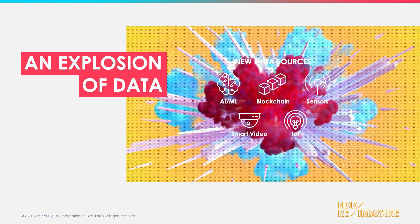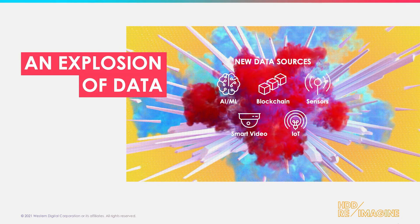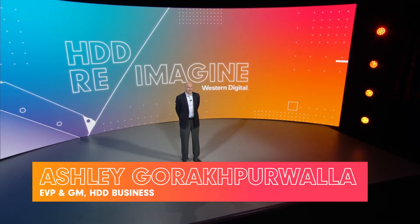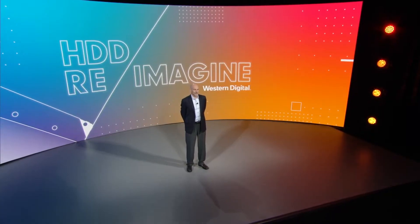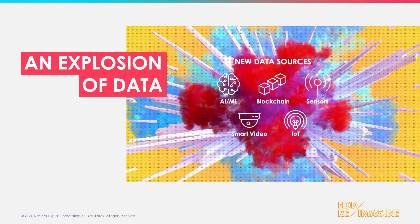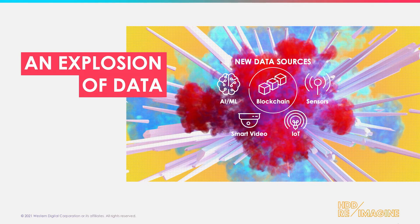There is an explosion of data in our world. This comes from traditional sources, ones that have been very mature for a while — things like mission-critical databases and even the billions of videos created each and every day. We're beginning to see the maturity and the ramp of data creation from new sources, like the extended use of blockchain, or how massive training sets are being built of data for machine learning and artificial intelligence.